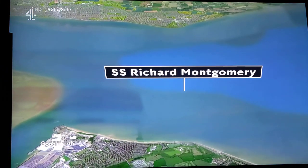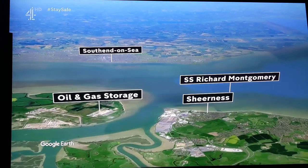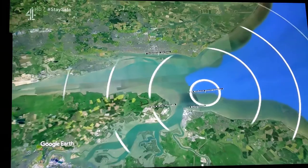If this cargo detonates, the worst-case scenario could devastate both Sheerness and Southend, destroy the nearby gas storage facility, and send a tsunami barrelling up the River Thames towards London.